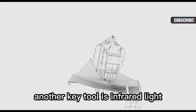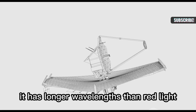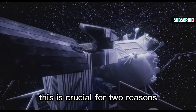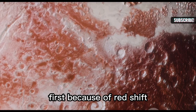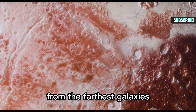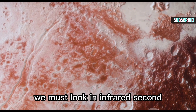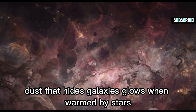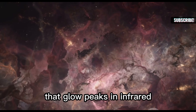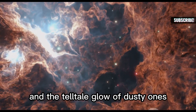Another key tool is infrared light. Infrared is light our eyes can't see — it has longer wavelengths than red light. Webb was built to see infrared, which is crucial for two reasons. First, because of redshift, visible and ultraviolet light from the farthest galaxies shifts into infrared, so to see them we must look in infrared. Second, dust that hides galaxies glows when warmed by stars, and that glow peaks in infrared, so Webb sees both stretched light from distant galaxies and the telltale glow of dusty ones.